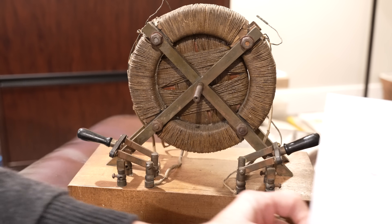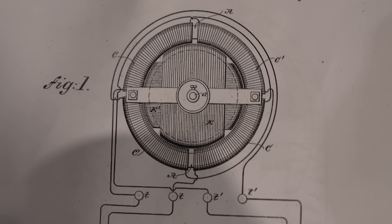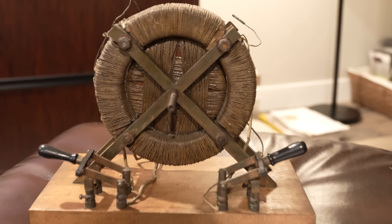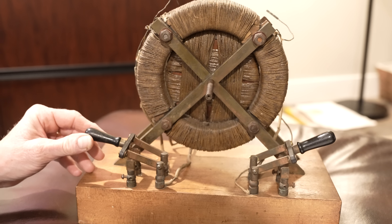Here you see in figure one — again, the rotor is made in the exact same configuration as what you see here. And it's a toroidal motor, as you can see.